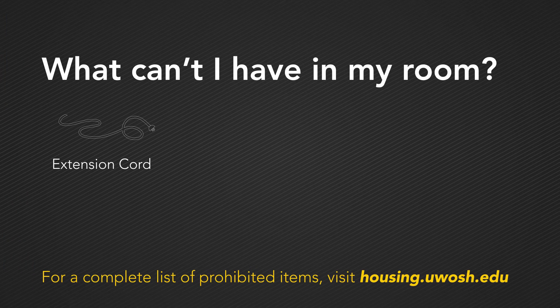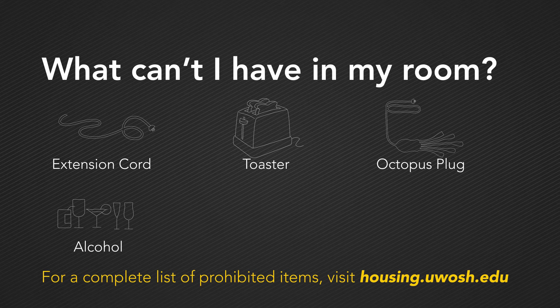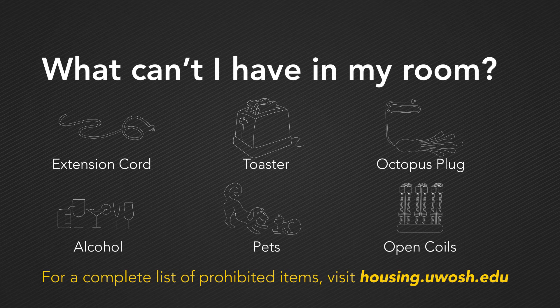As you're packing, make sure to leave these items at home as they are not allowed in our residence halls: extension cords, toasters, octopus plugs, alcohol if you're under 21, animals other than fish, and any appliance with an open coil. We recommend bringing a power strip with a surge protector as an alternative to an extension cord.